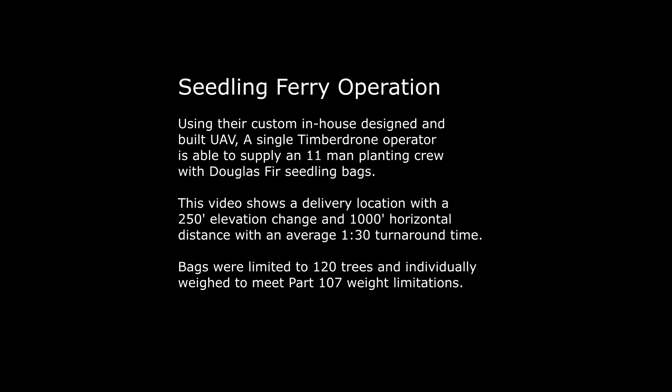This video shows a delivery location with a 250-foot elevation change and 1,000-foot horizontal distance, with an average 1-minute 30-second turnaround time. Bags were limited to 120 trees and individually weighed to meet Part 107 weight limitations.